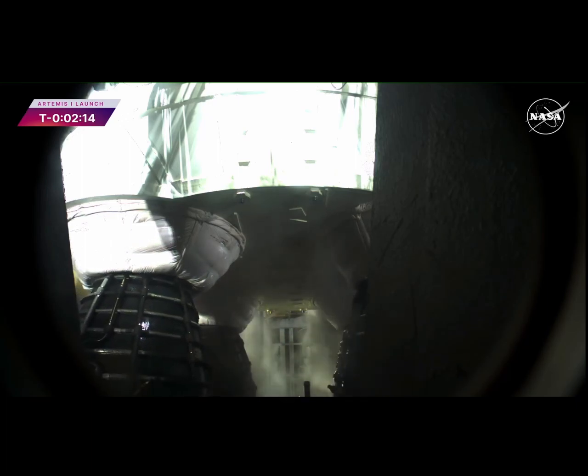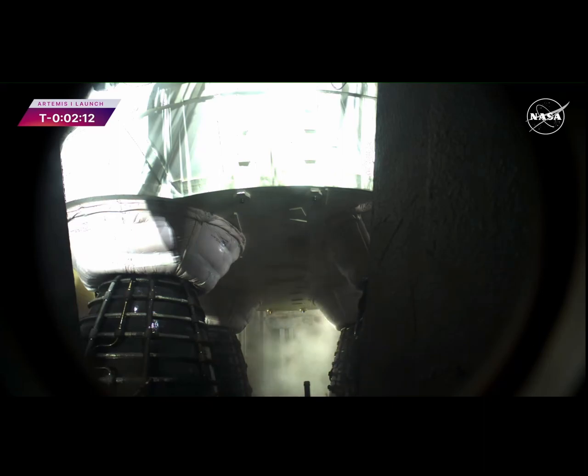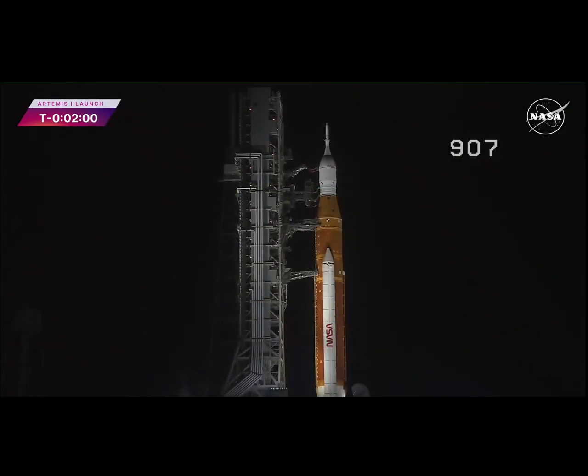They will operate at 109% performance. Each RS-25 throwing down a half million pounds of thrust. All four — two million pounds. All together with the boosters, 8.8 million pounds of thrust. GLS scope for upper stage to internal power. Now the upper stage has gone to internal power. One minute.